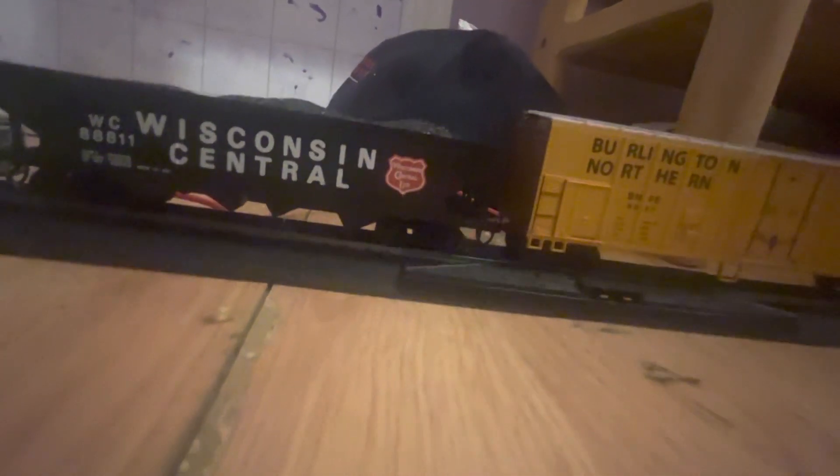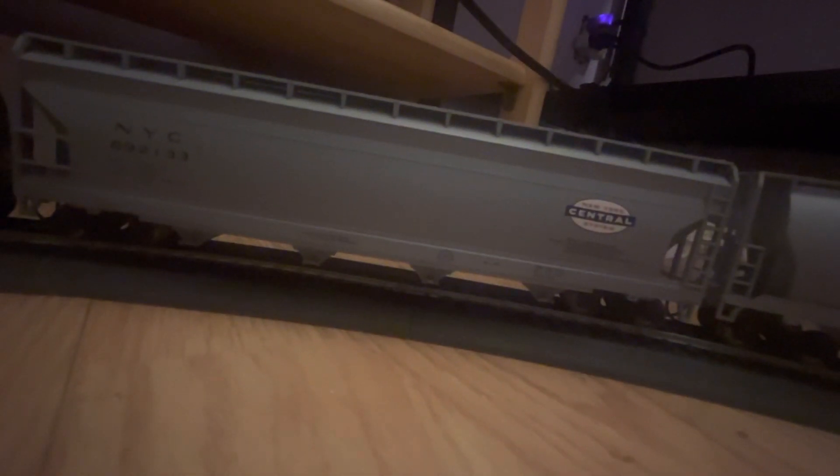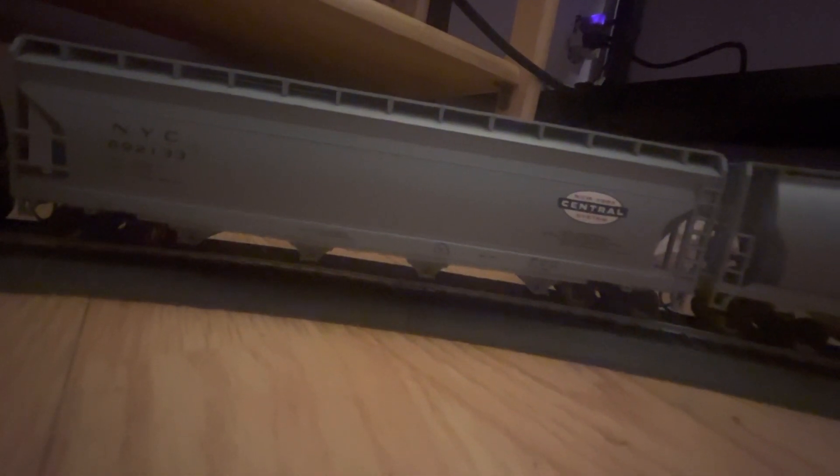Here we have a BNSF locomotive, painted as a GLC 395 GP45. Still BNSF but I also call it Great Lakes Central, Wisconsin Central. We have a coal car, a Burlington Northern box car, a CN flat car — actually, I'm not sure what type of car it is — wait, not a flat car, it's a Gulf tank car. And New York Central NYC 892133.